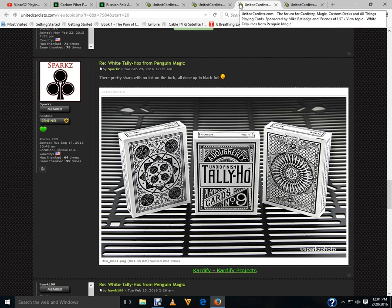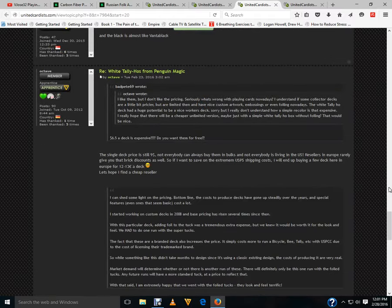Finally, White Tally-Ho from Penguin Magic — now available. They'll probably sell pretty quickly. There's a fan back and a circle back. Everything you see on the tuck case is black foil, not ink — which is pretty nice. Many people say it doesn't compare to the Black Diamond Tally-Ho from Jackson Robinson, but who cares? It's a standard, classic Tally-Ho, not some souped-up customized version. And they will sell, that's for sure.